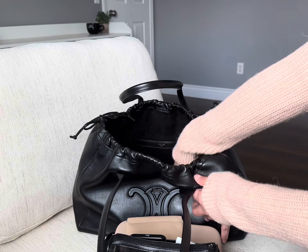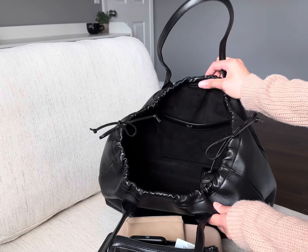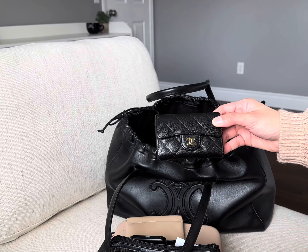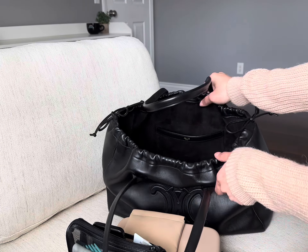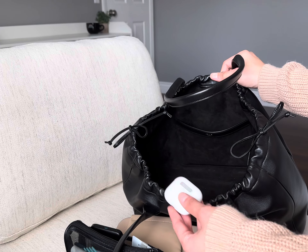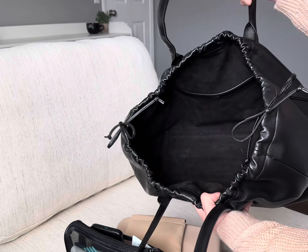I would suggest using an organizer compartment or an insert to keep the structure of the bag and just to keep things organized, since it can be like a black hole inside the bag as the inner lining is all black.